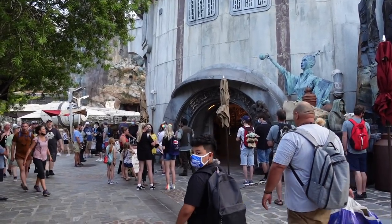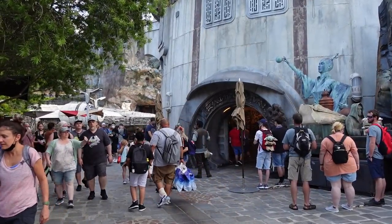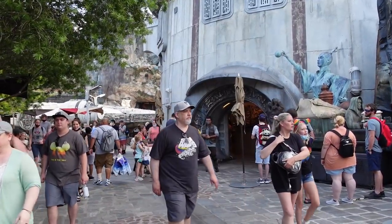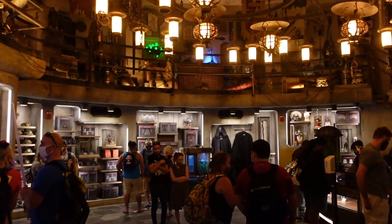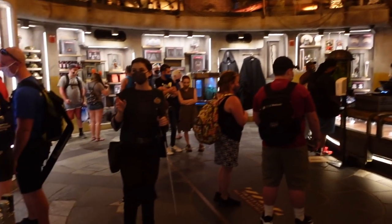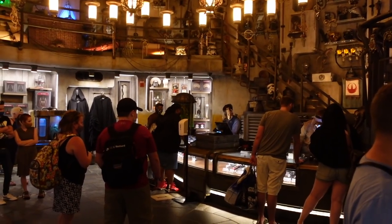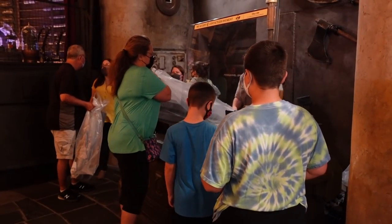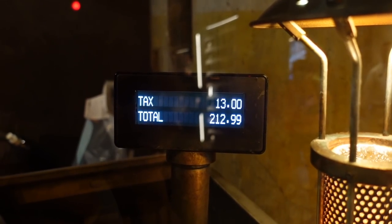Here we are at Doc Ondar's. They must have been so busy today. I heard people were buying the Darksabers like crazy. You can buy up to 10 lightsabers, so there are people who go crazy and buy 10 to either resell or collect them. If you know what specific lightsaber you want, you can tell the cast member and sometimes they let you go straight to the register. With tax, the total is going to be $212.99.